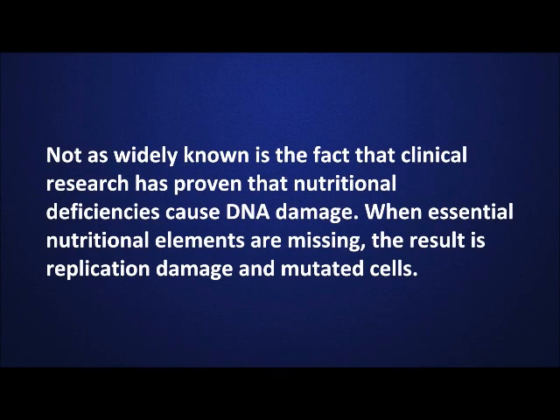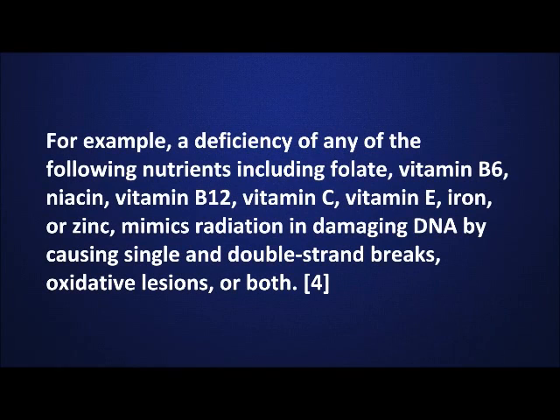Not as widely known is the fact that clinical research has proven that nutritional deficiencies cause DNA damage. When essential nutritional elements are missing, the result is replication damage and mutated cells.